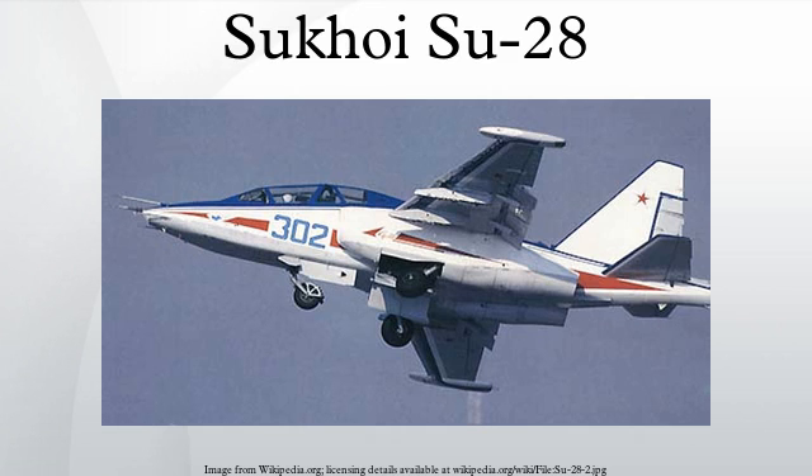The Sukhoi Su-28 is a downgraded variant of the Su-25 UB and Su-25T, with reductions in avionics and aircraft systems, together with a full reduction of weapon carrying capability. The Su-28 trainer is intended for technical skill, general flight and formation flying training. It is also used as a demonstrator of advanced aerobatic manoeuvres.